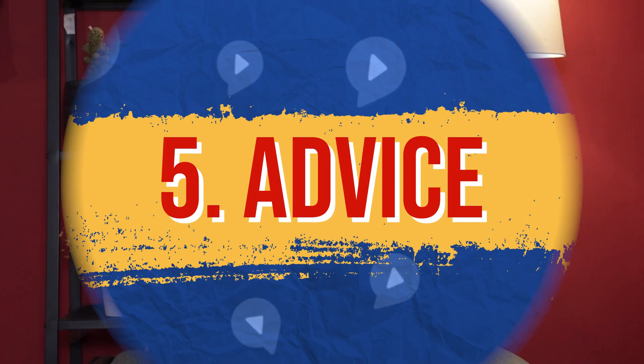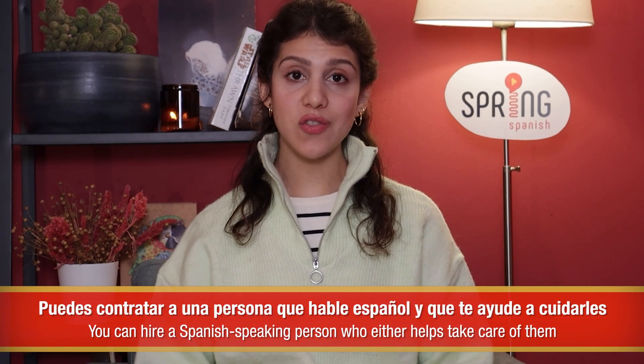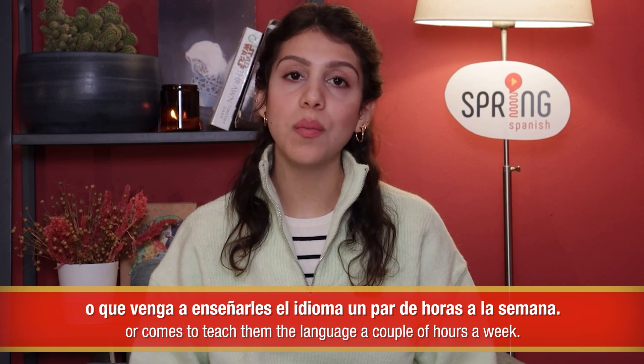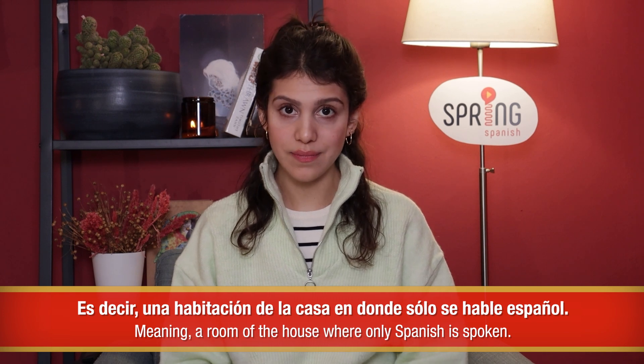Número cinco: Advice. Our first advice to teach Spanish to your child would be to stick to one parent, one language, if this applies to you, or link it to both parents, leaving the child to learn the country's language at school. Lo importante es que no mezcles los idiomas y las fuentes. Another piece of advice is to link the language to a specific person beyond the parents — puedes contratar a una persona que hable español y que te ayude a cuidarles, o que venga a enseñarles el idioma un par de horas a la semana. An alternative would be to link Spanish to a place instead — una habitación de la casa en donde solo se hable español.